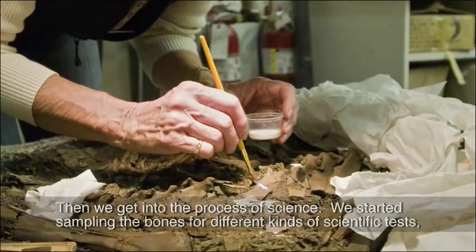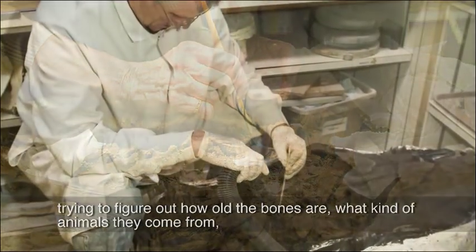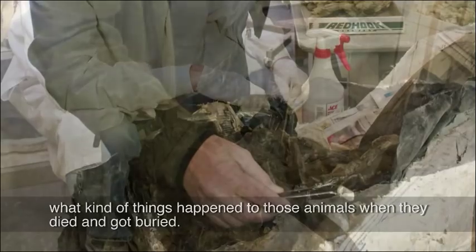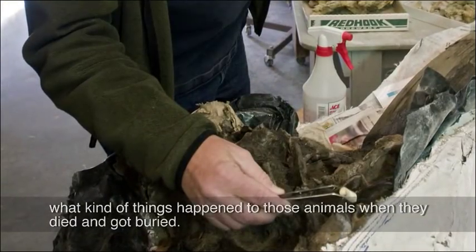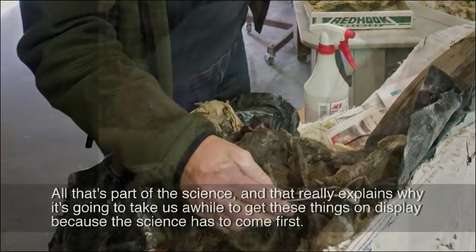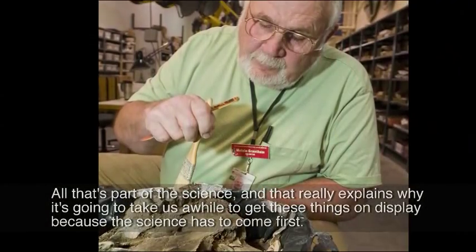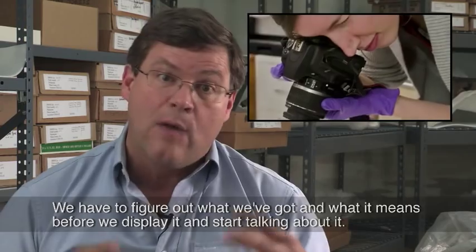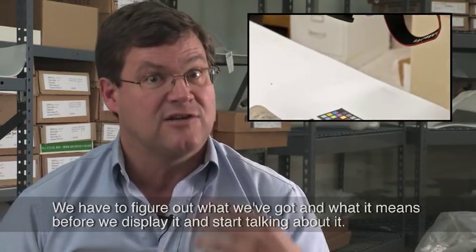We started sampling the bones for different kinds of scientific tests. We're trying to figure out how old the bones are, what kind of animals they come from, what kind of things happened to those animals when they died and got buried. All that's part of the science, and that really explains why it's going to take us a while to get these things on display — because the science has to come first. We have to figure out what we've got and what it means before we display it.